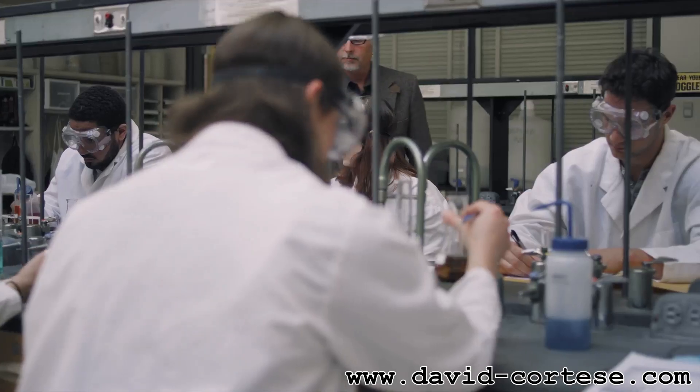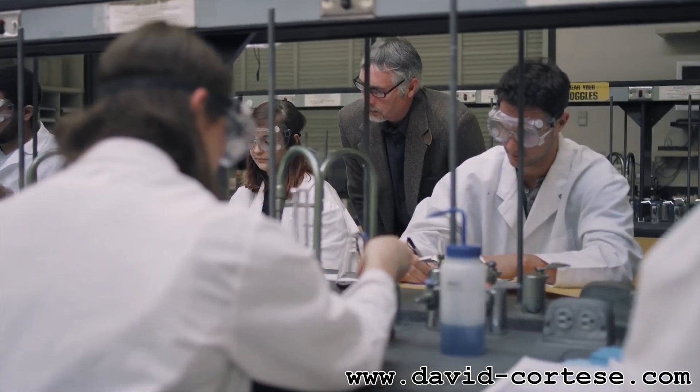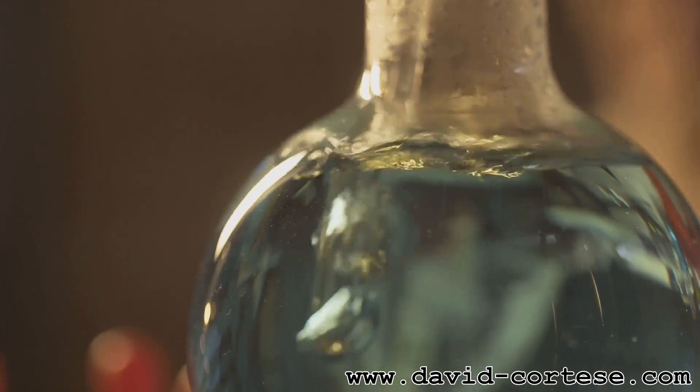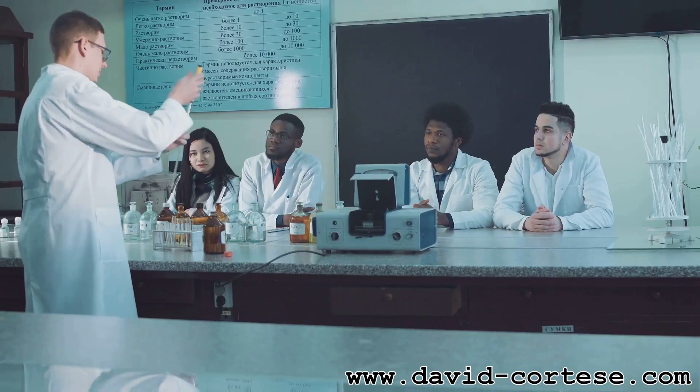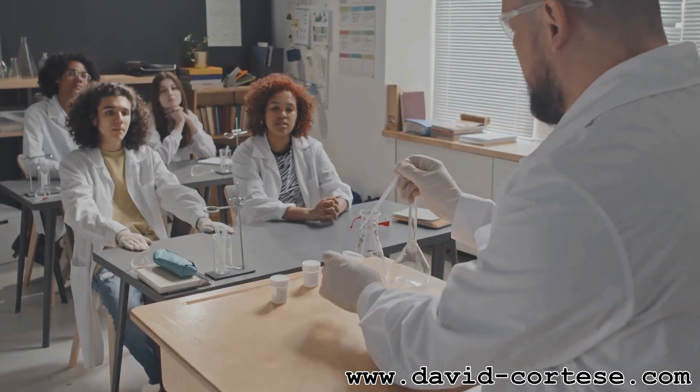Hey there, science fans! Bill Nye here, and today we're diving into the exciting world of chemistry. Chemistry is like a giant puzzle, exploring what stuff is made of and how it changes. It's the study of matter and its properties. It might sound complicated, but trust me, it's fascinating.